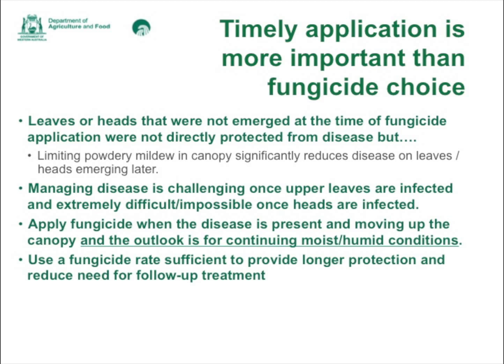Managing the disease is challenging if it gets really severe. Apply fungicide when disease is present — about five percent coverage, or basically when you can see fresh white fluffy pustules moving up the canopy. As the disease progresses it turns grey, the spores go grey and then get black speckles, indicating it's drying out and aging. If you can see new white pustules and the outlook is for continuing moist and humid conditions, it's important to consider applying fungicide before it gets more severe.